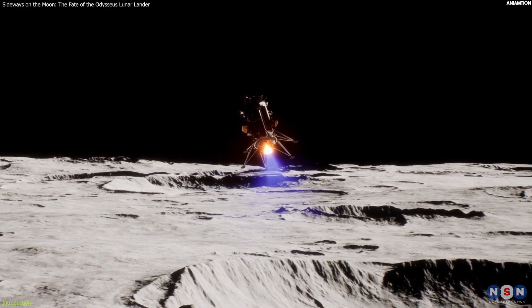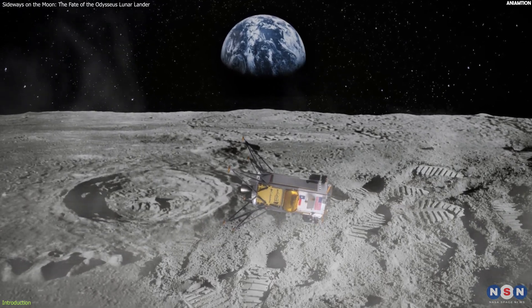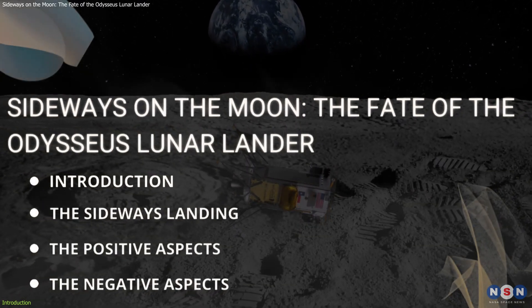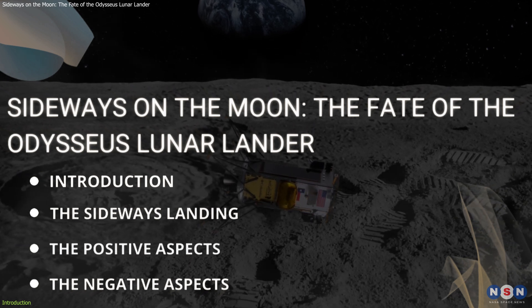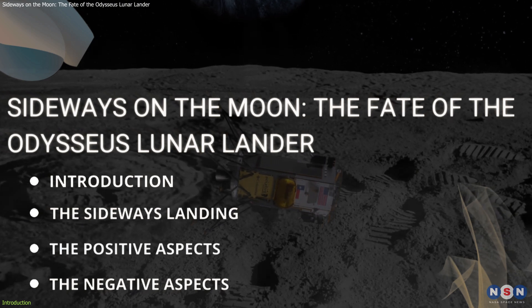What does this mean for the lander and its mission? Is it still working? Can it be fixed? In this video, we will answer these questions and more by looking at the latest news and facts from official sources. We will also discuss the positive and negative aspects of the lander's situation and what are the possible solutions and outcomes.